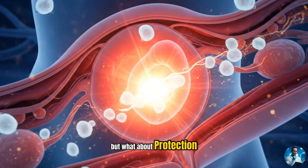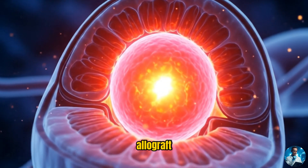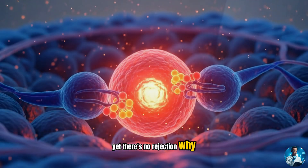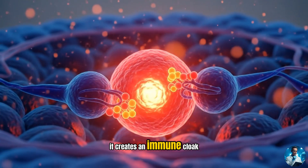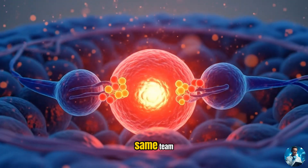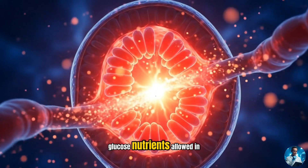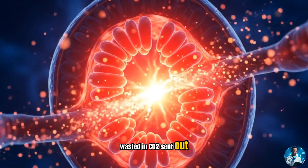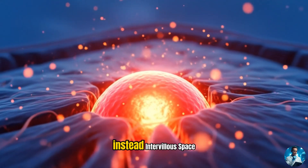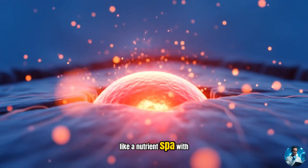But what about protection? The placenta is a semi-allograft, meaning half the baby's DNA is foreign to the mother. Yet there's no rejection. Why? It creates an immune cloak, with molecules that whisper to mom's immune cells: 'Don't attack, we're on the same team.' Then it plays gatekeeper — oxygen, glucose, and nutrients are allowed in; waste and CO2 are sent out. But direct blood contact? Never. Instead, intervillous space lets mom's blood bathe the chorionic villi, like a nutrient spa, with no mixing.